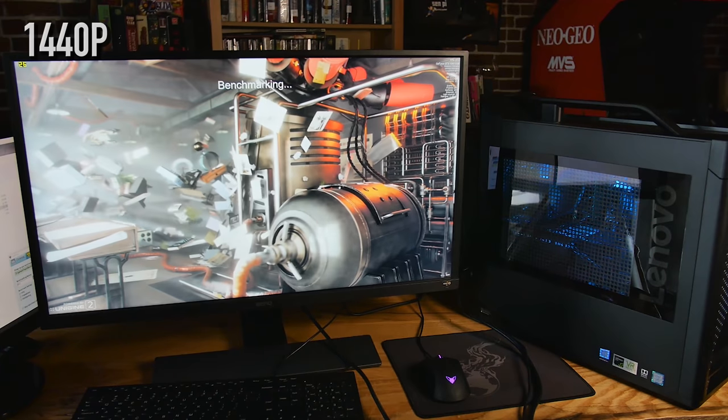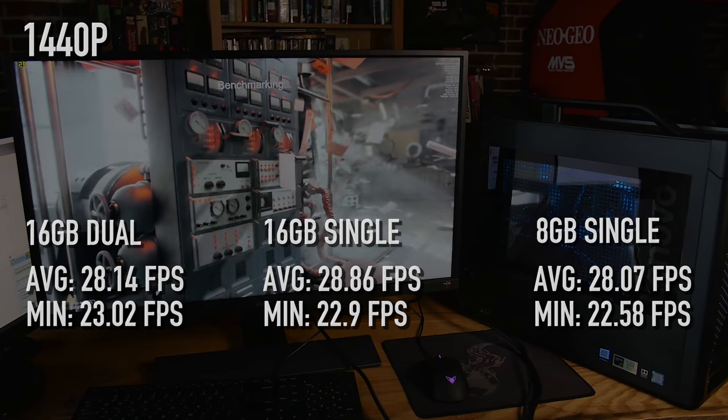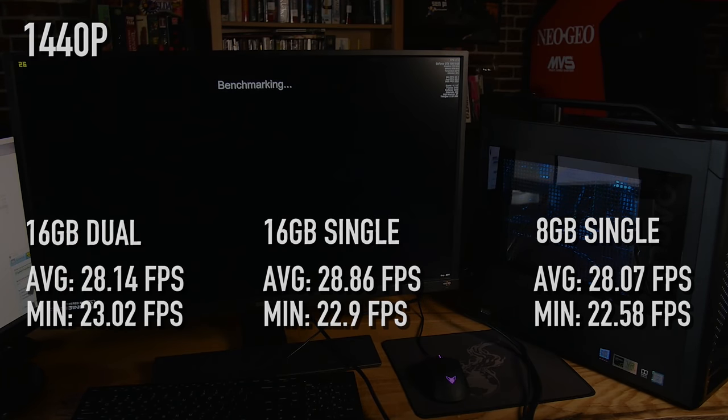Really similar at 1080p. At 1440p it's pretty much 28 across the board — it was weird because even the single-channel was a tiny bit faster: 28.14 versus 28.86. But 1440p is virtually identical.